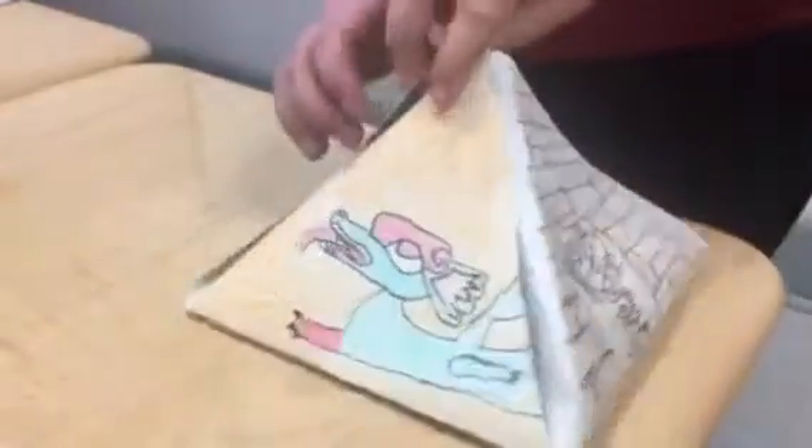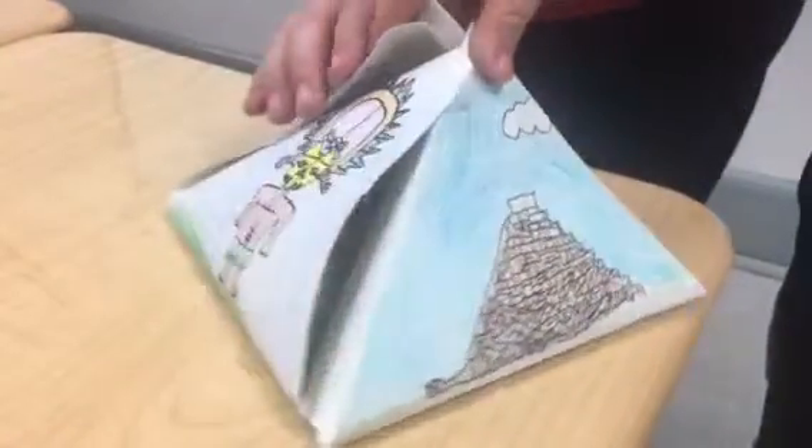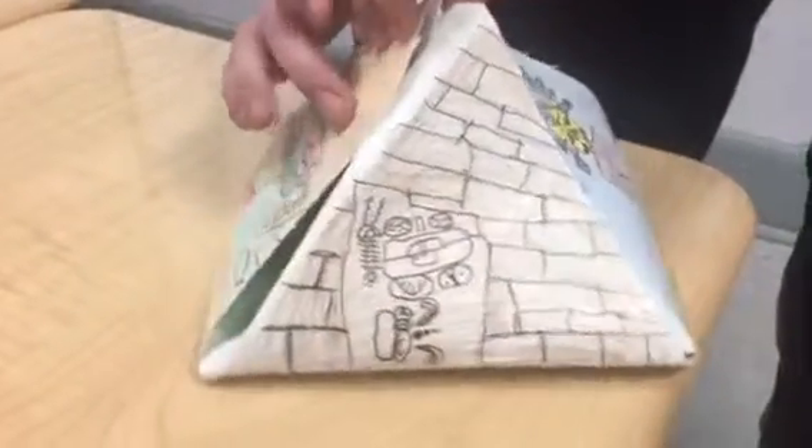Okay, this is our pyramid — the dragon, the pyramid, the warrior, and the hieroglyphic.